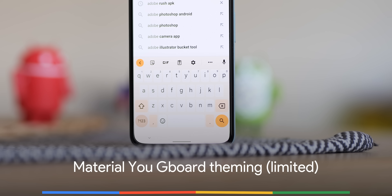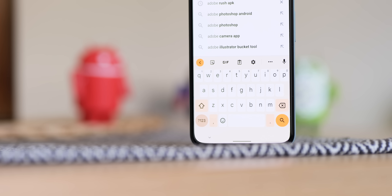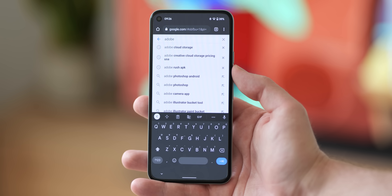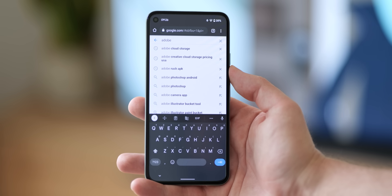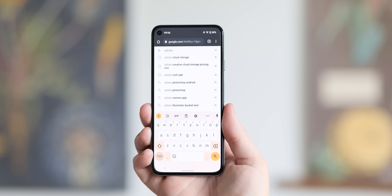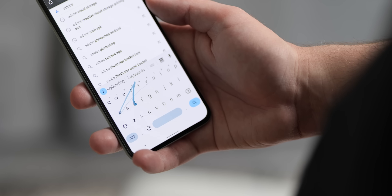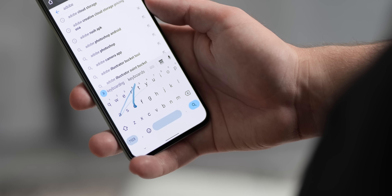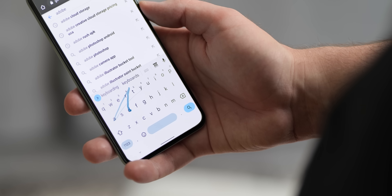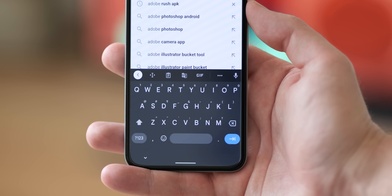In another one of those limited phased rollouts, Gboard on Android 12 now supports Material You theming for some lucky users. The change is likely to be made available to everyone at some point in the coming months ahead of the stable Android 12 release. The Google keyboard redesign will vary slightly depending on whether you have keyboard borders enabled. If disabled, the 123 key and space bar are placed in pill-shaped buttons and adopt a rather dull hue based upon the system color settings, while the return key and expand key in the top suggestion strip are much brighter and more vibrant in color.